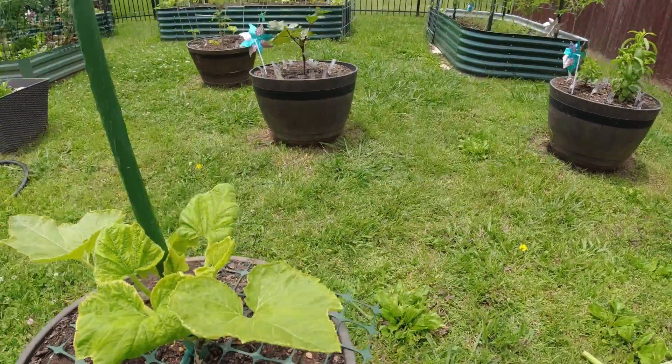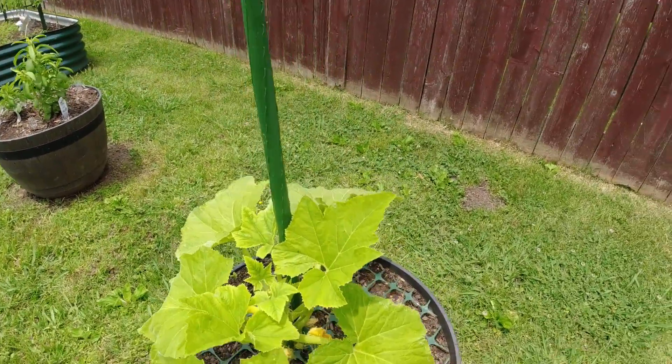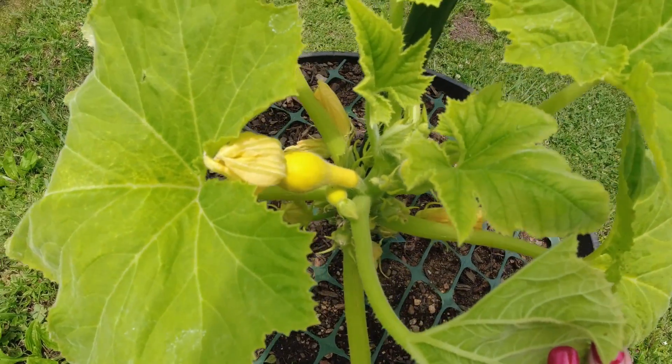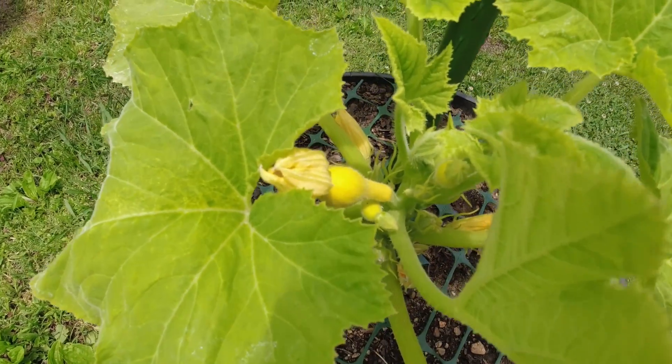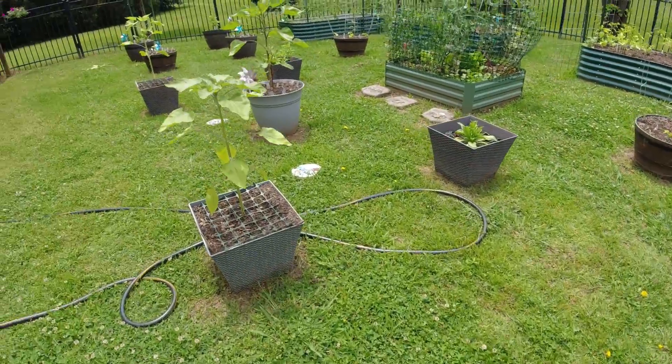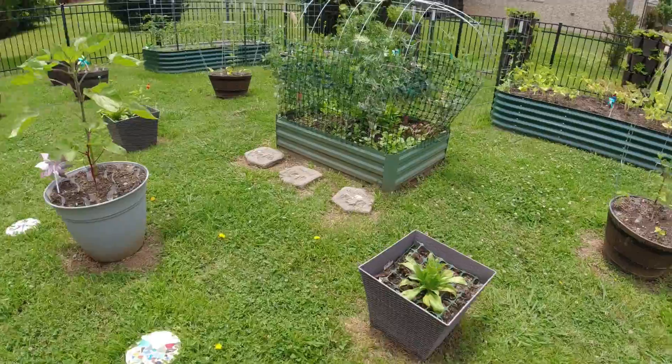But this one over here has some fruit and I'm so excited! I think they got pollinated because they look like they're getting bigger. So that's probably going to be one of the first things I get to harvest, which is exciting in the summer garden.